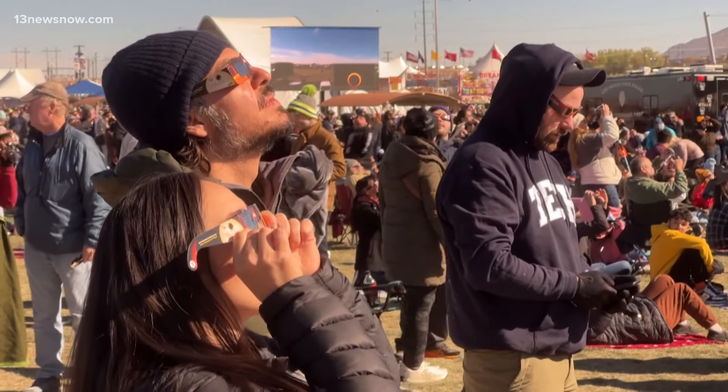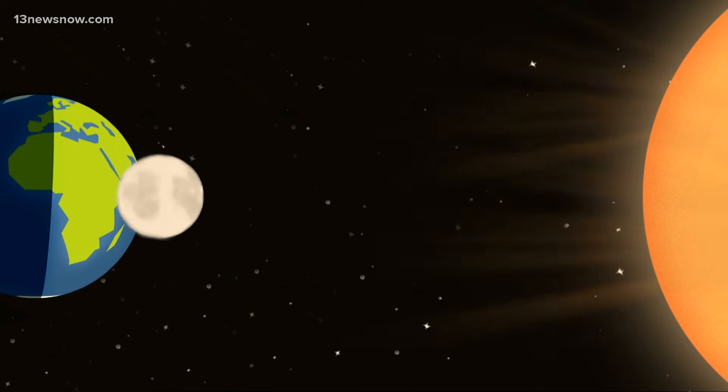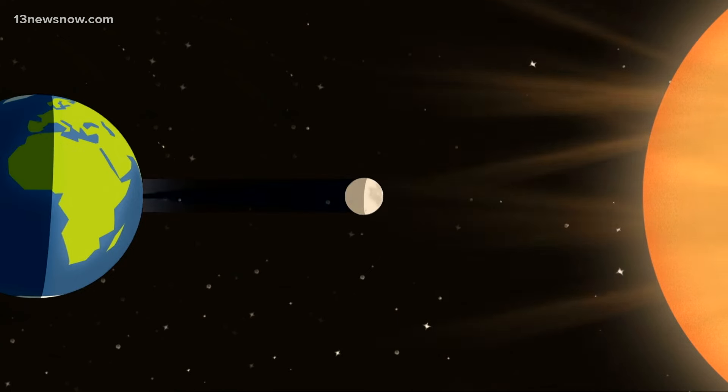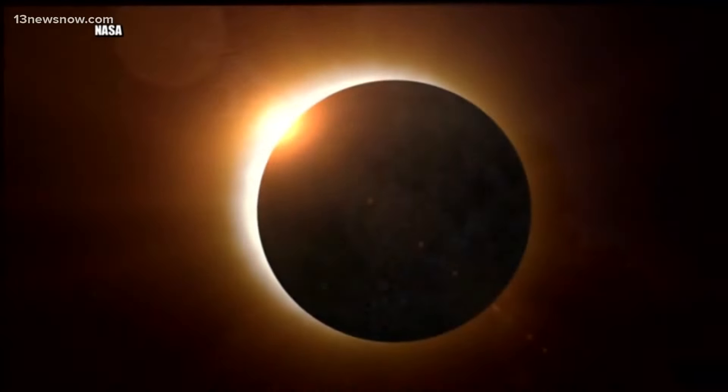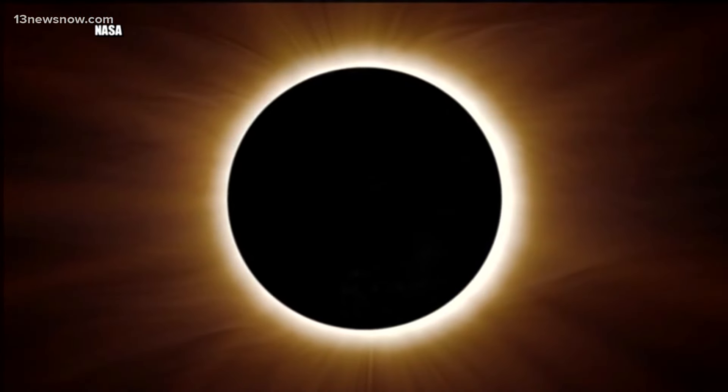All eyes to the sky for the total solar eclipse — when the moon passes between the sun and earth, blocking out all sunlight. The last time it happened was 2017, but this time around there's going to be more time to enjoy this phenomenon. Twice as long as 2017 is a pretty long one.